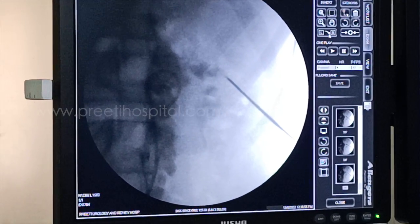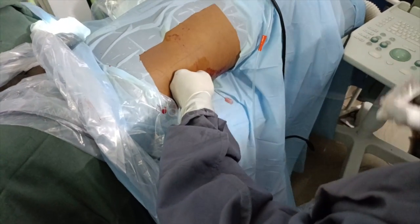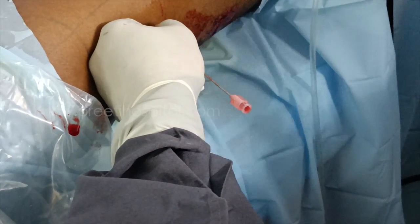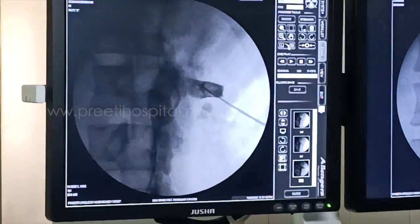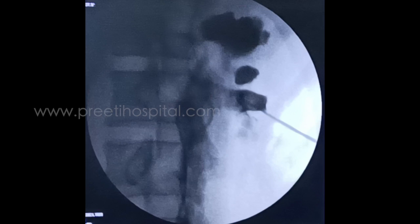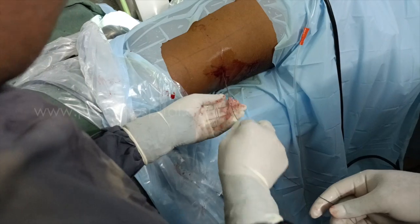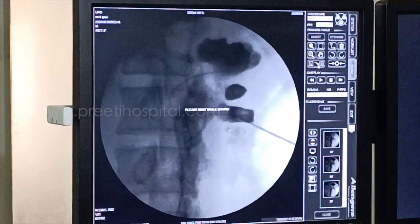Stone-guided puncture was performed onto one of the stones in the encrustations. A gritty feeling of the stone was felt, and urine returned confirming entry. Because the puncture was stone-guided, contrast was injected and the pelvicalyceal system (PCS) was delineated. The puncture being correct, the guide wire was passed and parked in proper position.